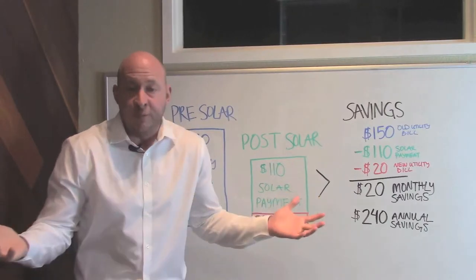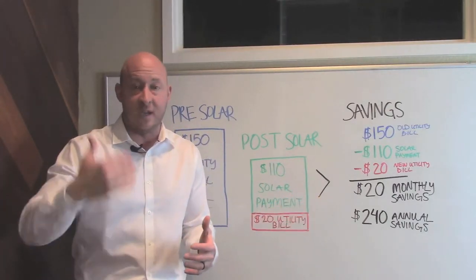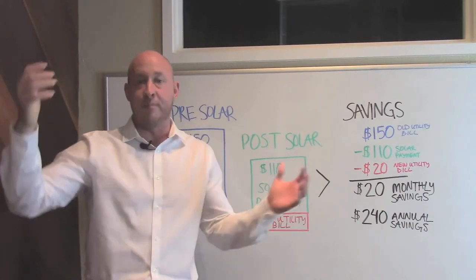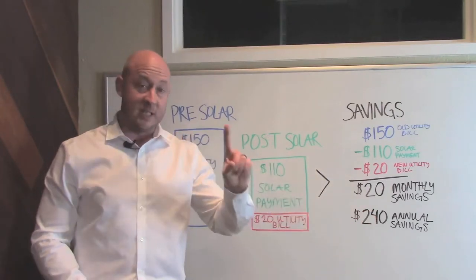Plus, it's not predictable for them — they don't know how to calculate what their bill is going to be. So when you're in those hot months of July and August and energy bills are spiking and giving people sticker shock, for you, you stay exactly the same.